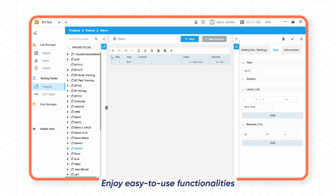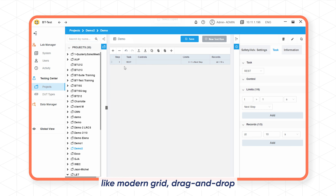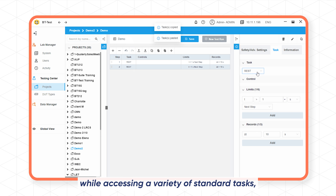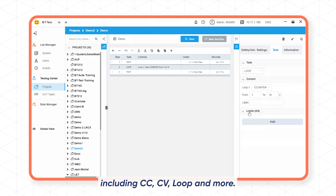Enjoy easy-to-use functionalities like a modern grid and drag-and-drop, while accessing a variety of standard tasks, including CC, CV, loop, and more.